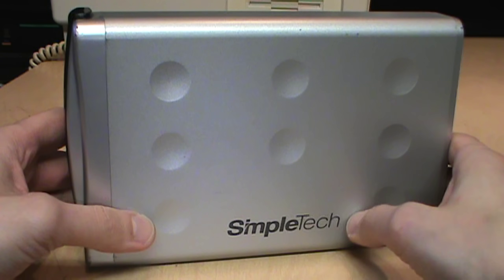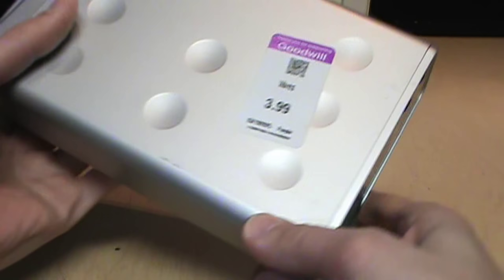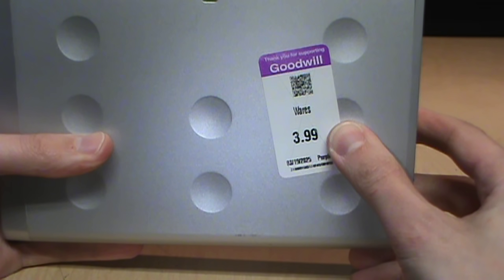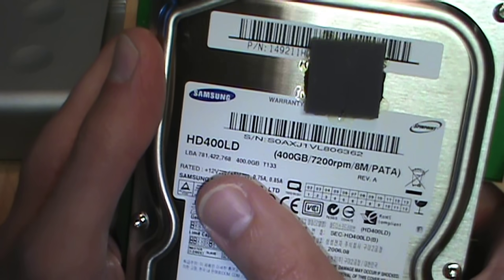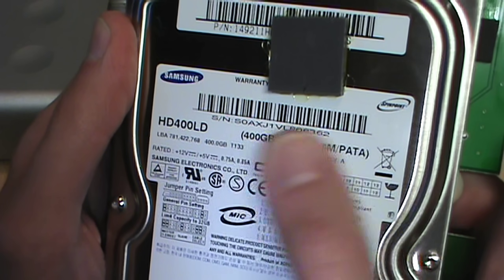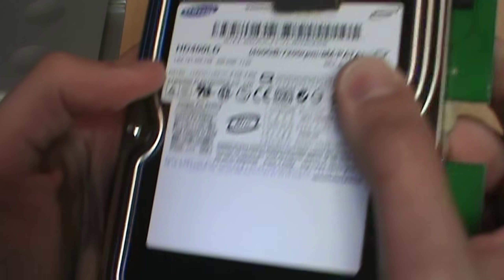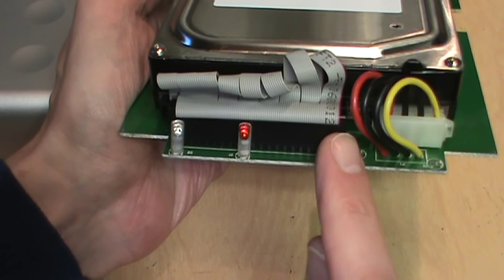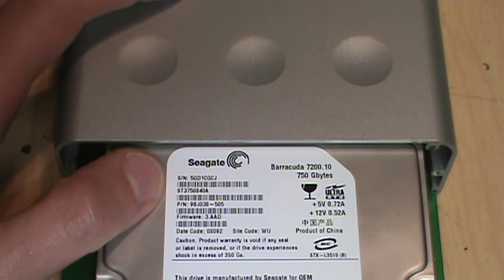It just so happens that today I found this SimpleTech external USB hard drive for $3.99 at Goodwill. When I take it apart, it has a Samsung 400 gigabyte drive inside — but it's not SATA like you might expect; it's PATA. Sure enough, it's an IDE drive.